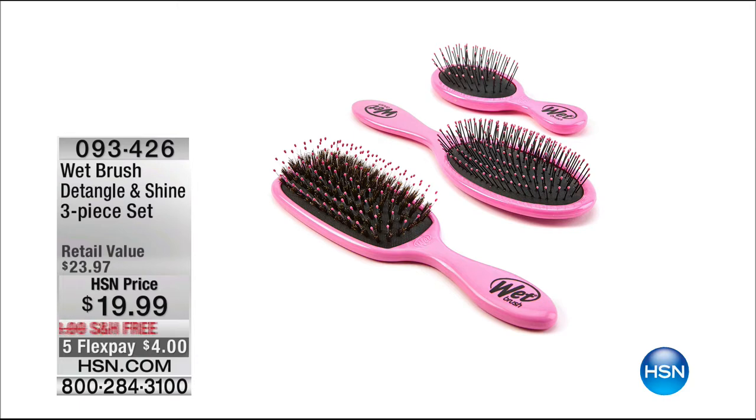You can place your order now — item 093-426 — and free shipping and handling.